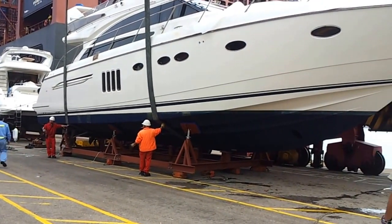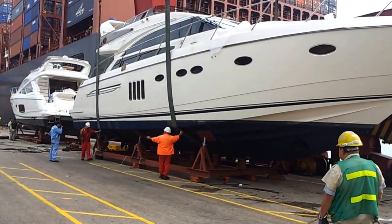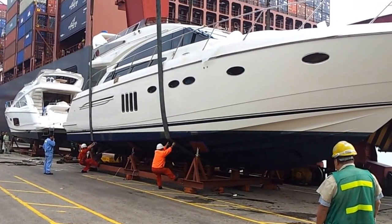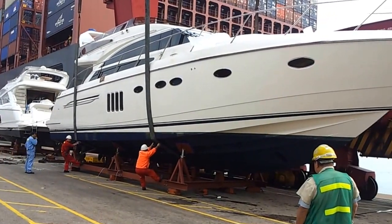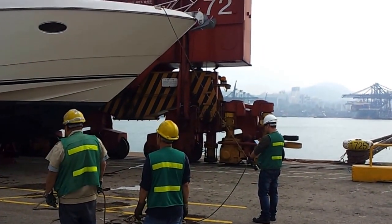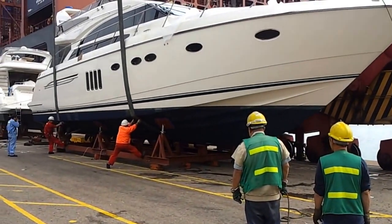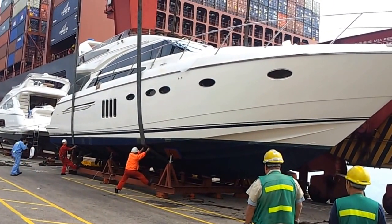We are waiting for the crane to start lifting. The boat is sitting on a cradle with two nylon belts. It is very strong, and there is one line in the front so they can control the swing of the boat. Right now it is being lifted up — we can hear the crackling noise.